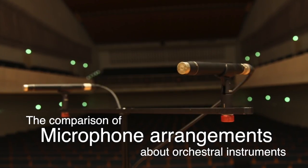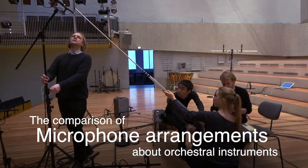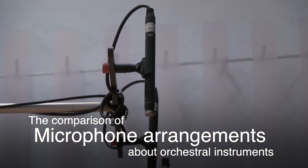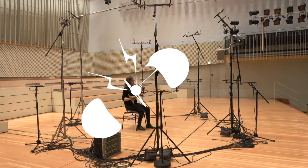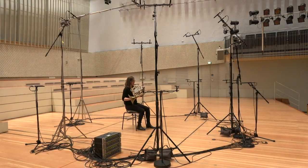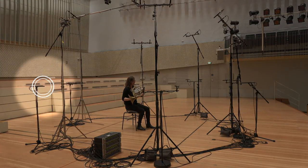Sound engineers and music producers choose different directions of microphone placement in relation to the instrument, depending on the style, instrument, and recording space, in order to achieve the desired timbre. The horn, for example — do we record it from the front or from the back? Do we want or need the sound of the bell?